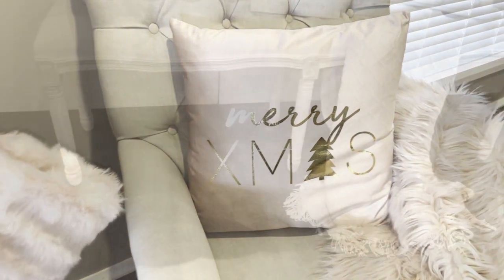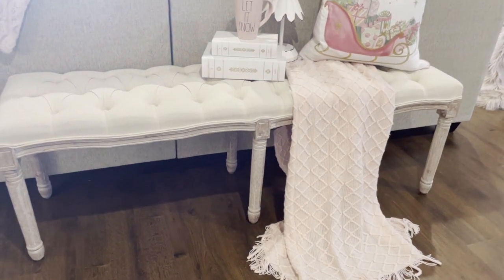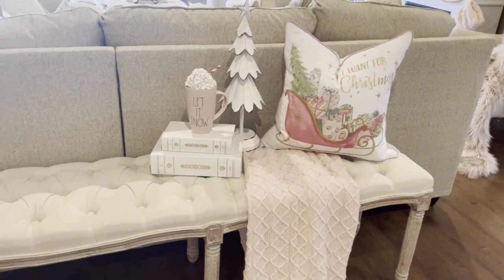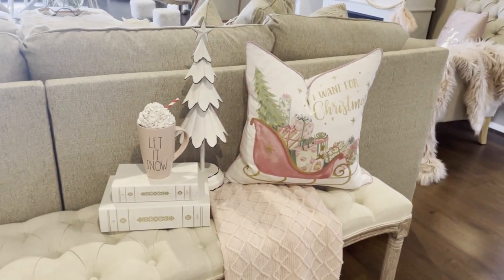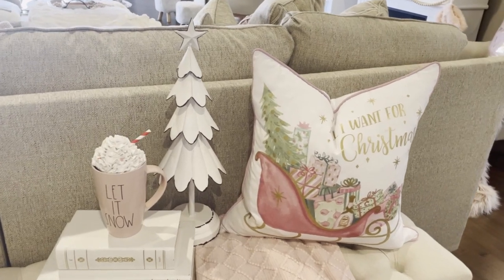I'm really enjoying styling this tufted bench that I've placed behind my new couch. Here I've just added a pretty throw that was also from Big W, as well as this adorable Christmas cushion that I got last year also from TK Maxx.